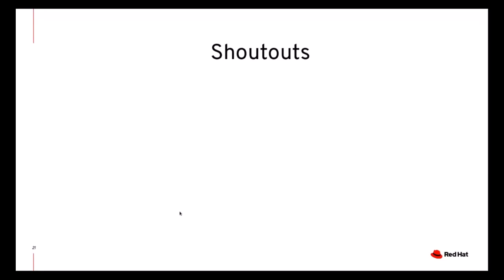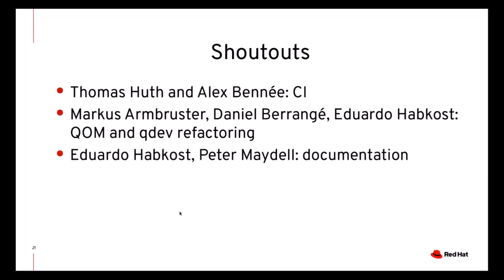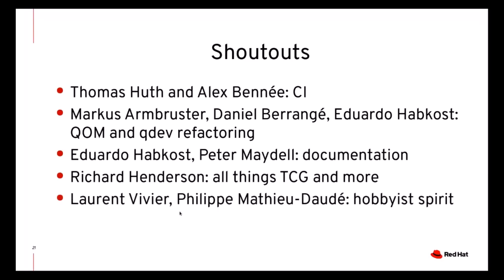Moving on, here are a few shoutouts to some members of the community. In many cases their work has been mentioned already earlier in the presentation. Thomas and Alex did a lot of work on CI. The QOM/QDev refactoring was completed thanks to Marc-André Lureau, Daniel Berrangé, and Eduardo Habkost. Eduardo also worked on documentation together with Peter Maydell. Richard Henderson kept on doing great work on TCG and on many other parts of QEMU. I would also like to thank Lorraine and Philippe for keeping alive the hobbyist origins of QEMU, and of course Peter for merging everything and ensuring that QEMU development runs smoothly.